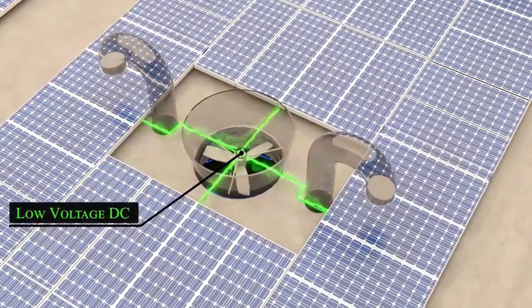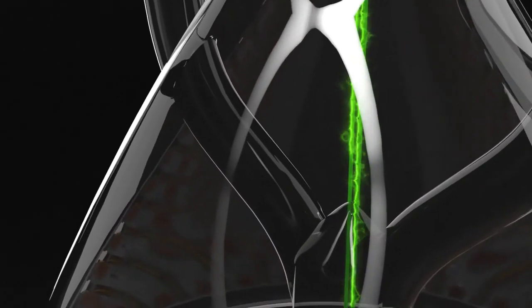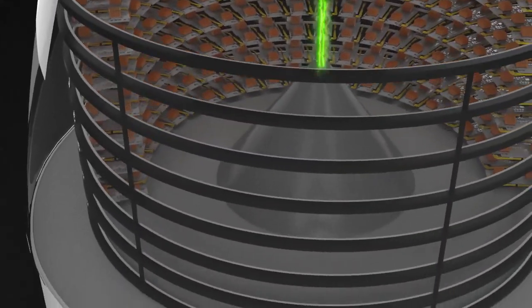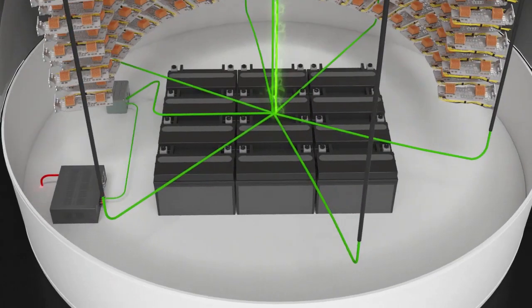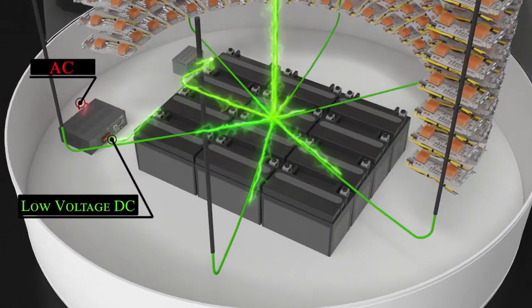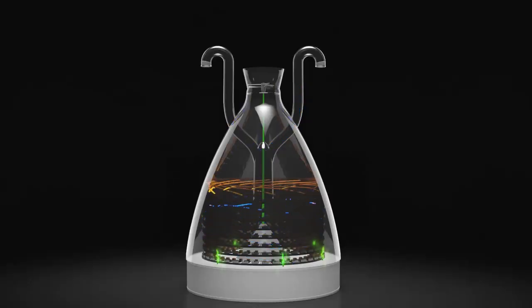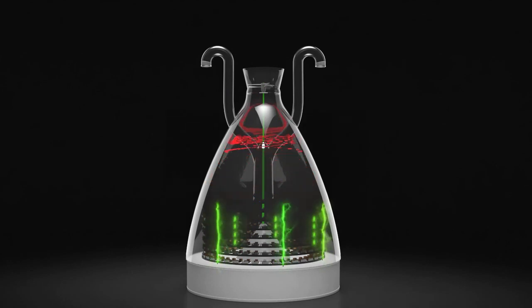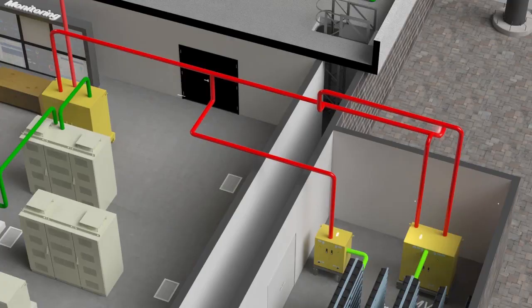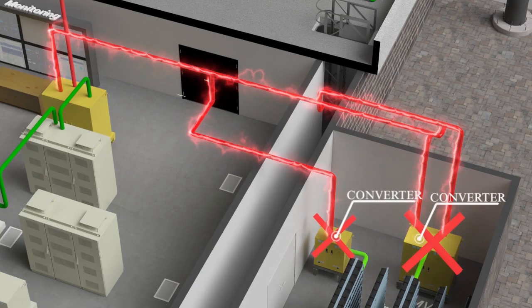Traditional data centers can generate electrical losses of up to 115% from multiple electrical AC-DC conversions — from grid transmission, renewable energy conversions, and traditional energy storage. The proprietary vortex vacuum chamber's passive air cooling system eliminates numerous high-cost auxiliary components such as air conditioning systems and backup generators, increasing overall earnings exponentially.